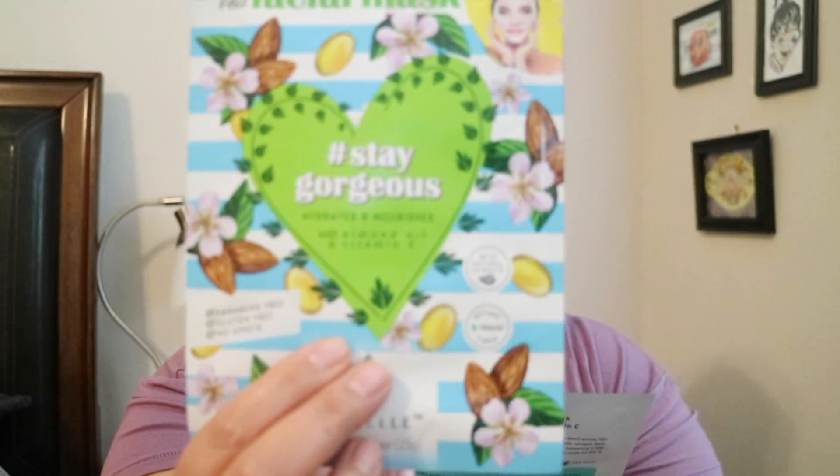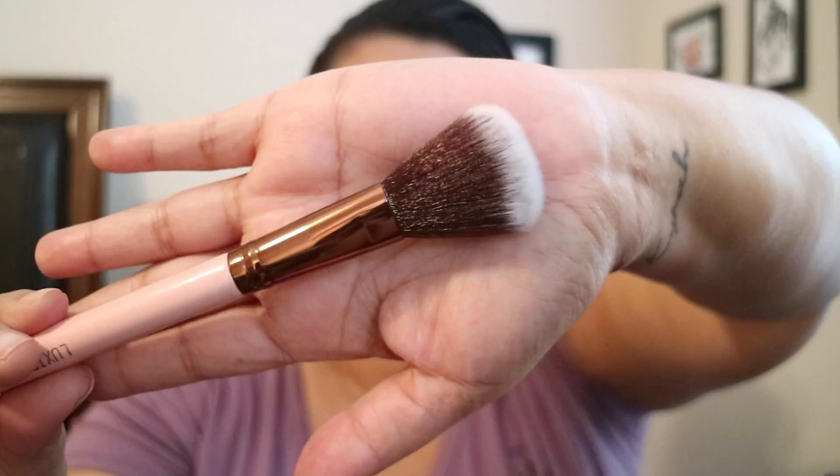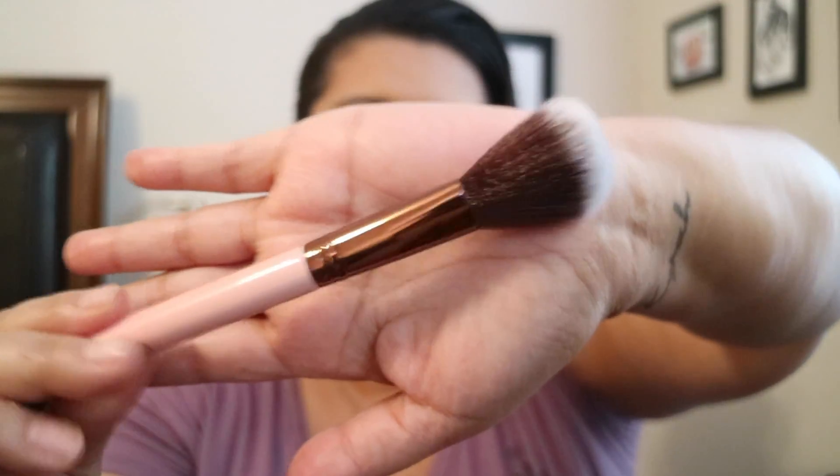The two things too big for the bag are sheet masks. Last month I got two masks and rated them highly, so I'm super excited Ipsy listened and sent me more. These are Bio Bell sheet masks — fiber masks — and there are two kinds: one with almond oil and vitamin E, and one with wild rose and vitamin C to enhance skin's natural glow. Also in the package is the Luxy 514 blush brush — a loose synthetic brush with dark brown bristles into a white tip, the signature pink handle, and gold accents. I love their brushes.